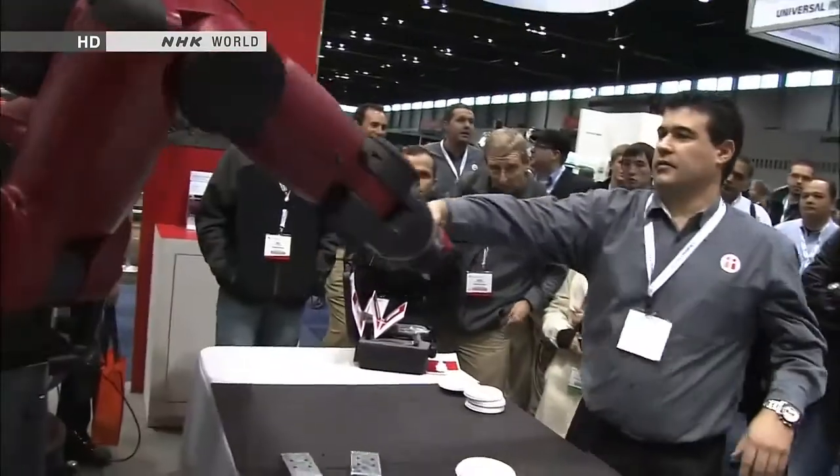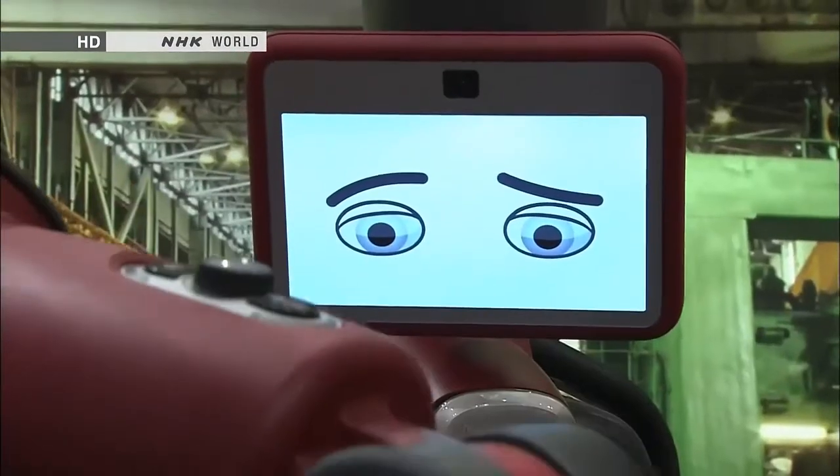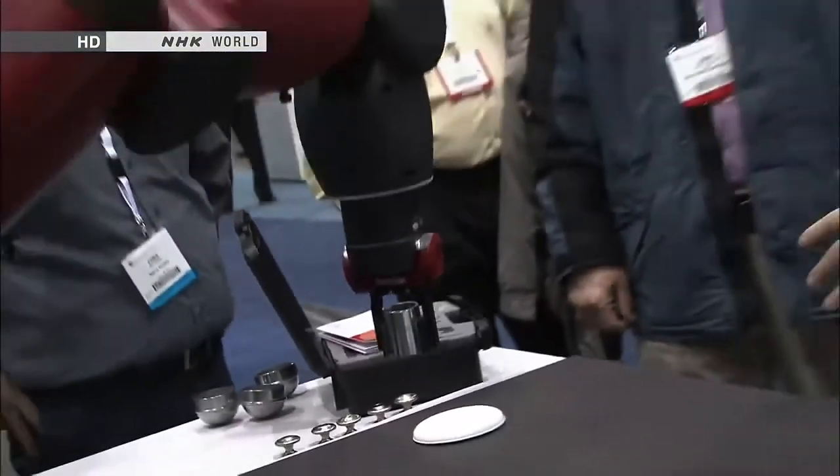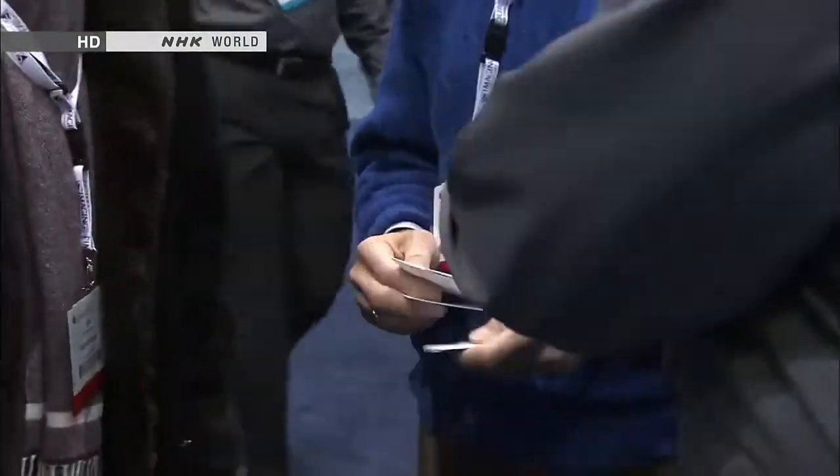The expression of the face on the LCD screen shows whether or not the robot has understood the task. Baxter costs $22,000 — a bargain for a humanoid robot. The maker says buyers can recoup their investment in several months and slash labor costs.